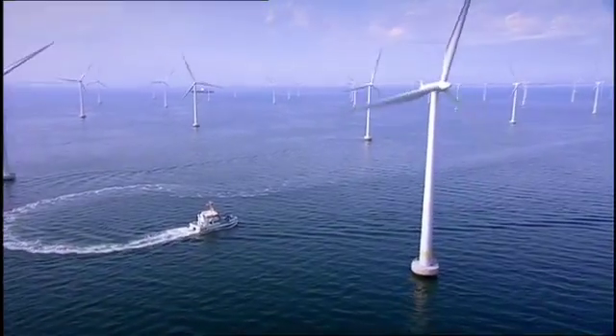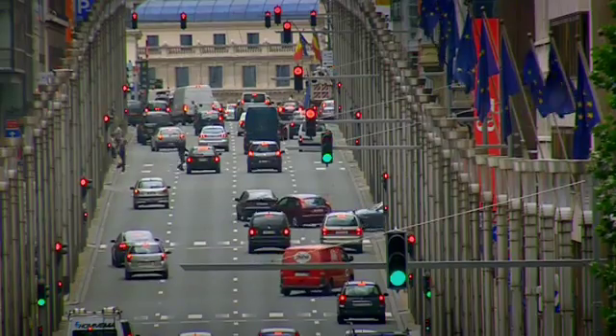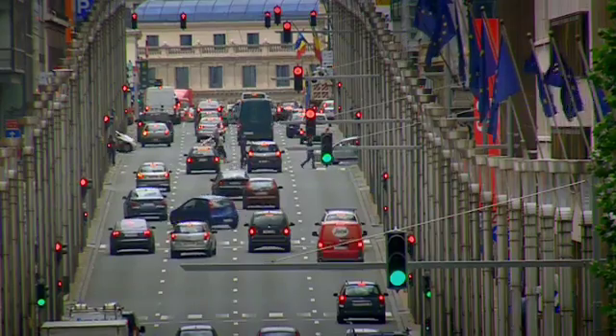The supergrid will use innovative HVDC cables to move vast quantities of energy from the North Sea to centres of consumption all over Europe. HVDC technology allows us to push electricity much further and in larger quantities than has been possible with AC technology. For example, in China we're already sending thousands of megawatts hundreds of kilometres.